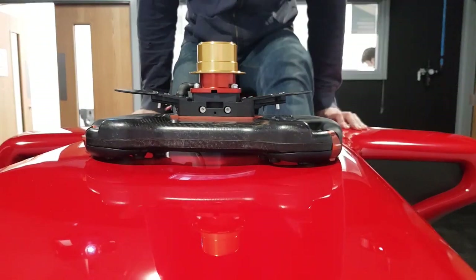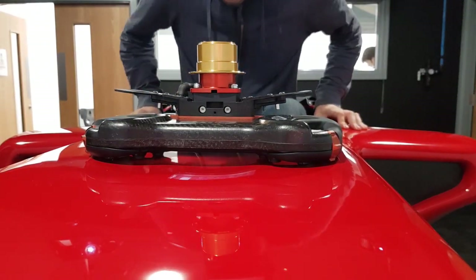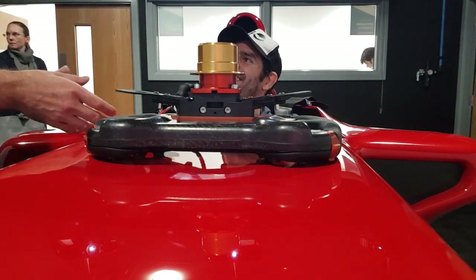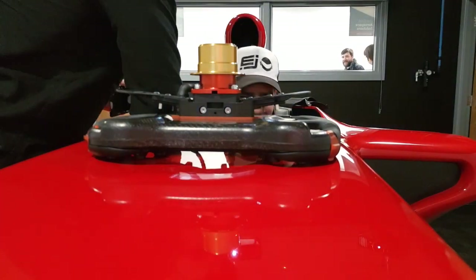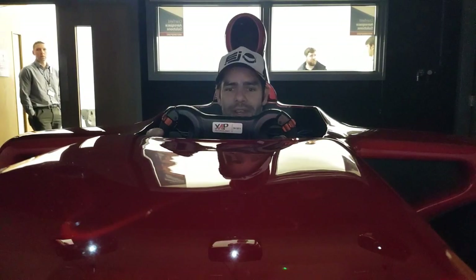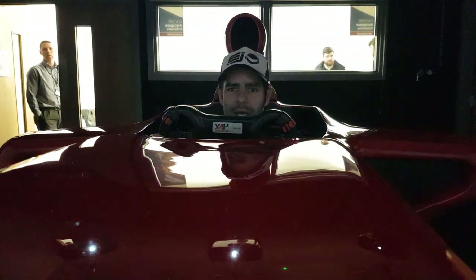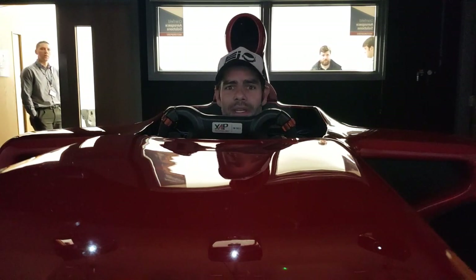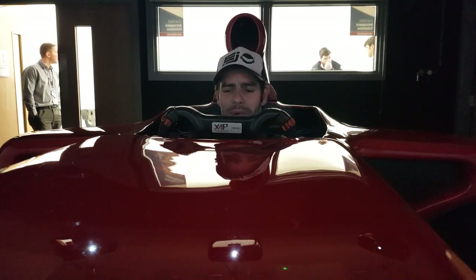I spent years holding those belts for other people — it's so much easier for someone else to put them on for you. It looks really easy but it's so awkward. We're gonna have a go at Silverstone, the national circuit to start with. The simulator's set up as an F4 car, which you might think is quite slow comparing it to Formula One, but when you're not a racing driver it's probably still a bit much to handle.